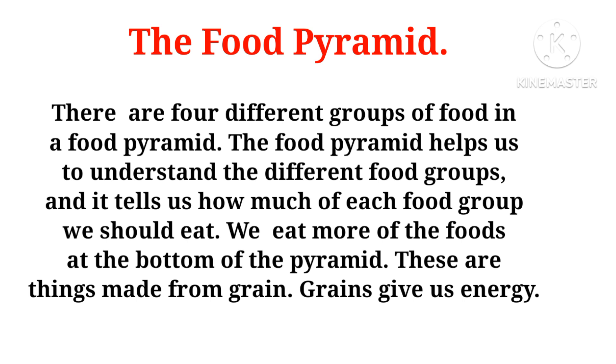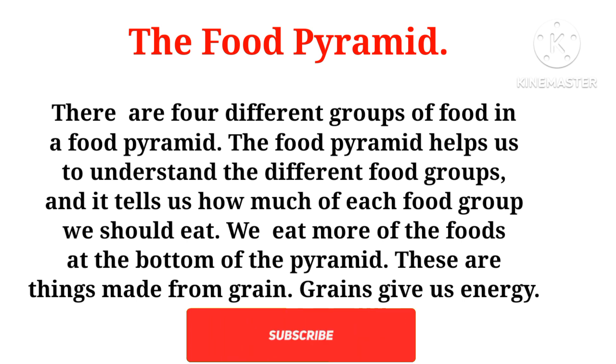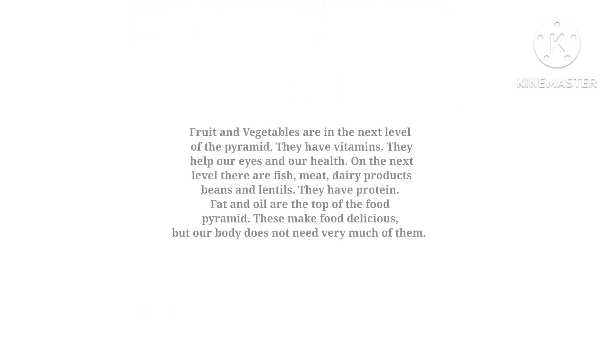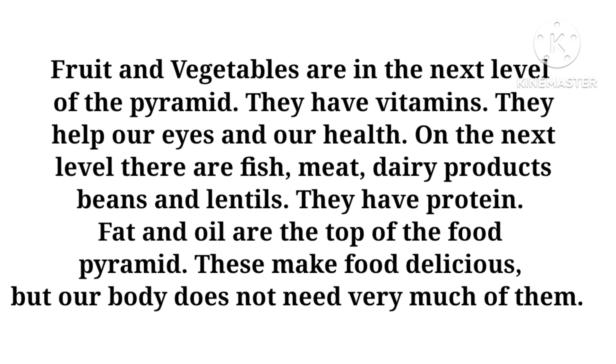We eat more of the foods at the bottom of the pyramid. These are things made from grain. Grains give us energy. Fruit and vegetables are in the next level of the pyramid. They have vitamins and they help our eyes and our health.